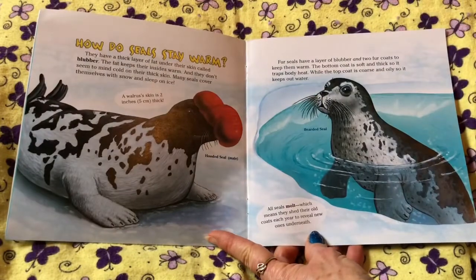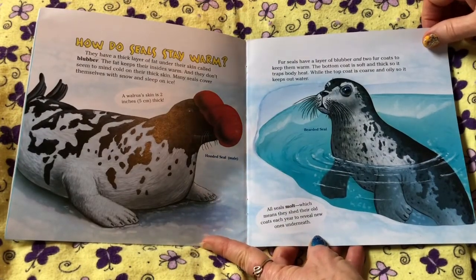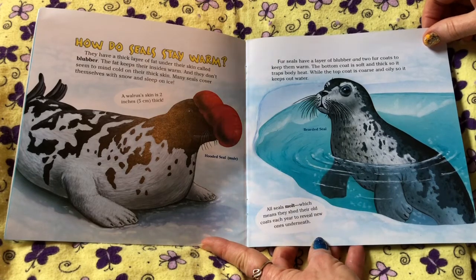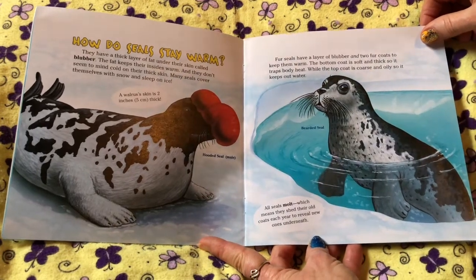How do seals stay warm? They have a thick layer of fat under their skin called blubber. The fat keeps their insides warm. They don't seem to mind cold on their thick skin. Many seals cover themselves with snow and sleep on ice.